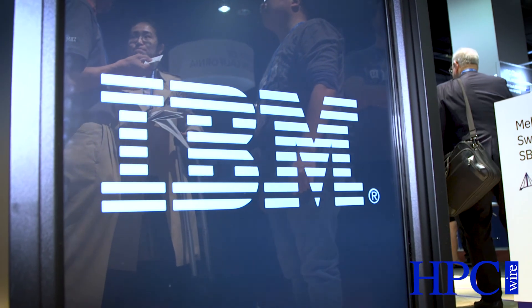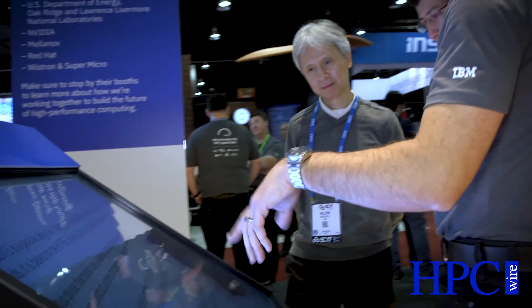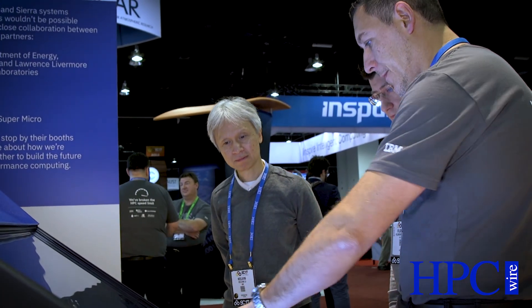Hi, my name is Scott Suter. I'm the product manager for IBM's PowerAI, and welcome to SC17. PowerAI is IBM's distribution of open-source deep learning frameworks. We focused on a heat map of the most popular frameworks out there and have ported and optimized them for IBM's unique accelerated computing architecture.